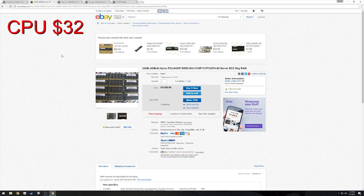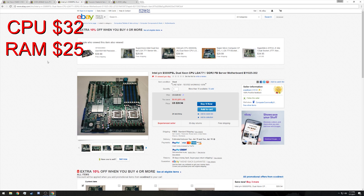Next up we need ECC RAM. This is DDR2 RAM — 32 gigabytes of it in a 4x8 configuration. The motherboard we're going to pair it with has eight slots available, so we could get two of these kits if we really wanted. Right now 32 gigabytes should be more than plenty for our gaming purposes, so I'd only pick up one kit for $25.